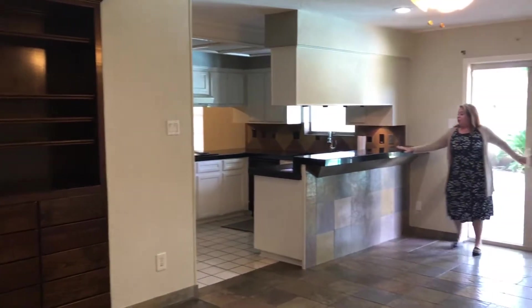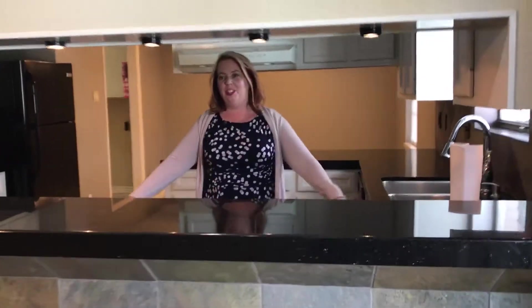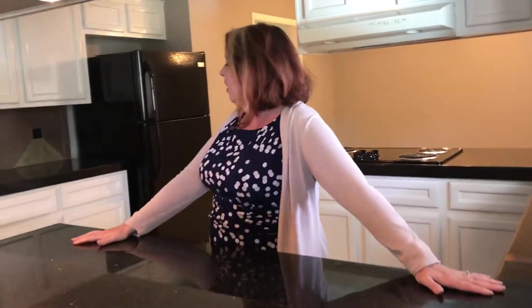The thing about entertaining — you've got all this space, a nice big kitchen with fresh countertops, good lighting. This is a place to have a party or the family.